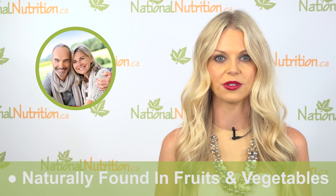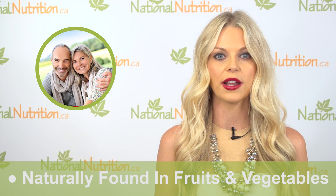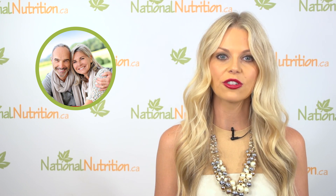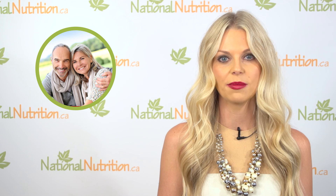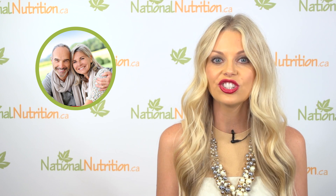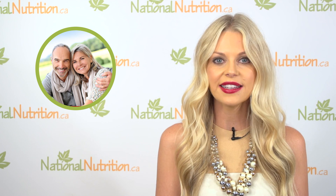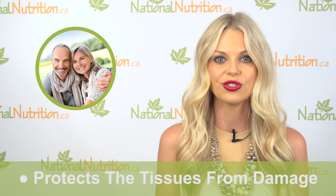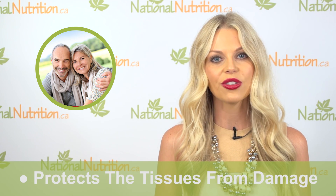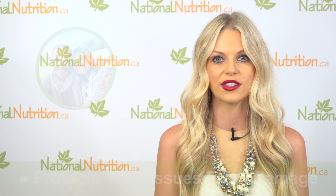So how does lycopene work? Lycopene is a carotenoid naturally found in fruits and vegetables; however, it needs to be heated to be more available to the body, making tomato paste a better source than raw tomatoes. Lycopene is the strongest acting carotenoid antioxidant and it concentrates in body tissues like the prostate, blood, liver, skin, colon, and lungs, where it acts as an antioxidant and protects the tissues from damage.